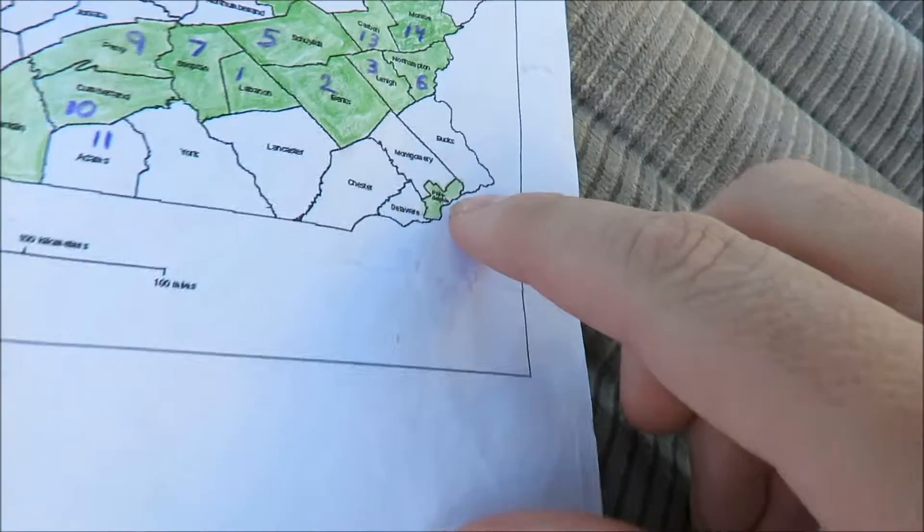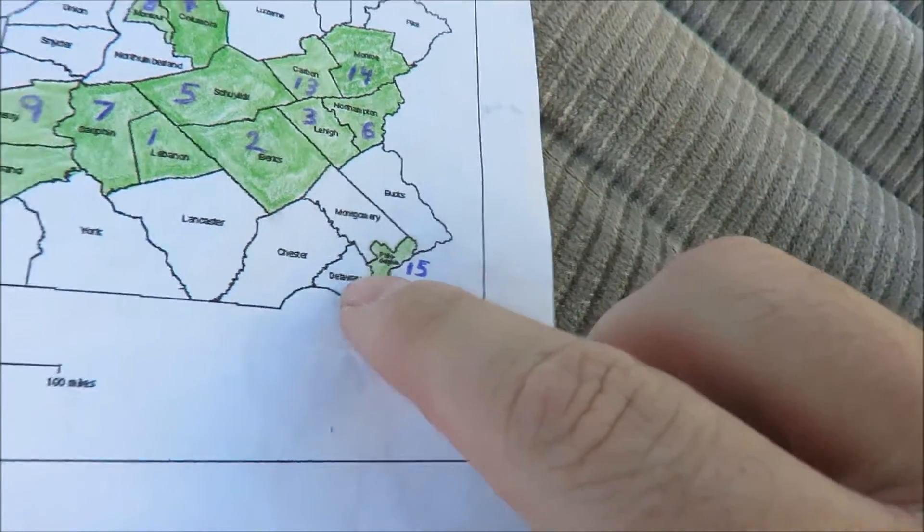It's right next to Philadelphia County, right down here, so that is where I am headed, and I'll see you all down there in a little bit.